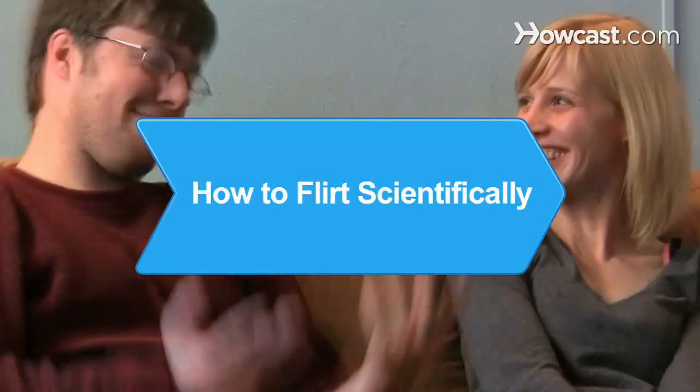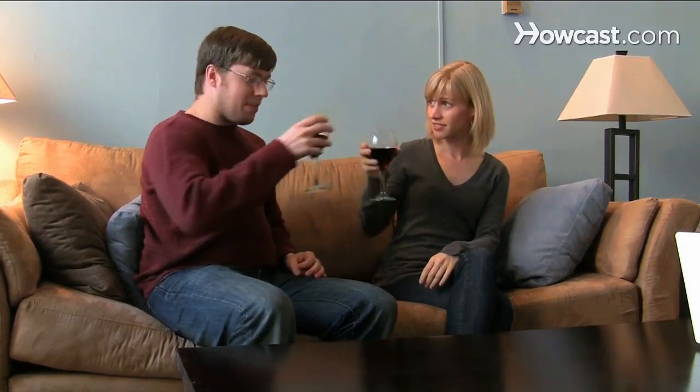How to Flirt Scientifically. Looking to hook up or maybe even fall in love? These scientifically proven flirting techniques will increase the odds that your seduction attempts succeed.